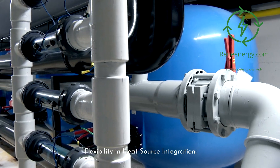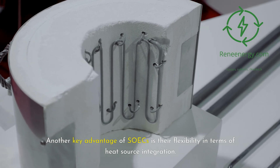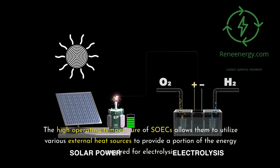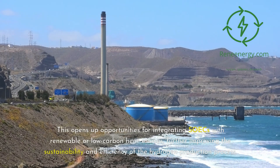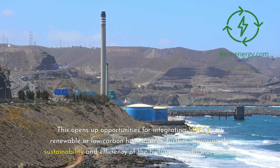Flexibility in heat source integration. Another key advantage of SOICs is their flexibility in terms of heat source integration. The high operating temperature of SOICs allows them to utilize various external heat sources to provide a portion of the energy required for electrolysis. This opens up opportunities for integrating SOICs with renewable or low-carbon heat sources, further improving the sustainability and efficiency of the hydrogen production process.